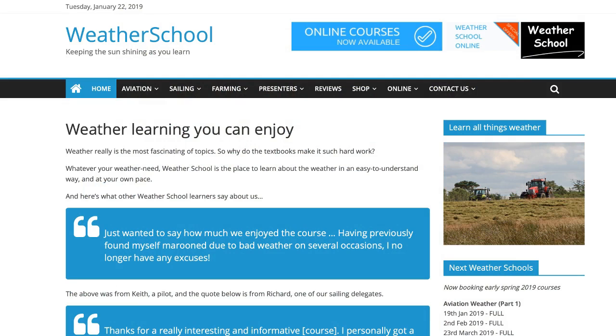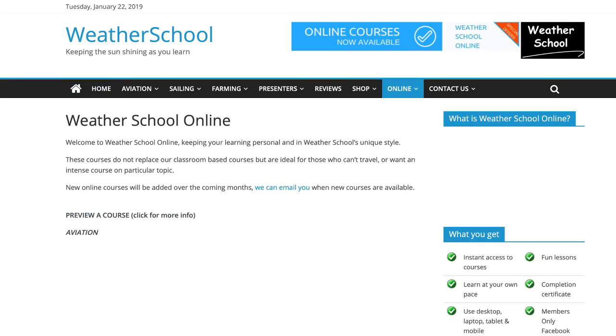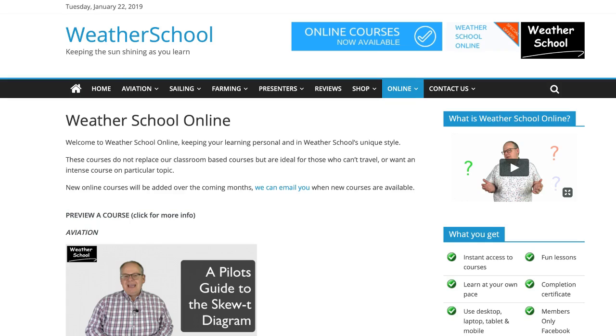Don't forget to click the subscribe button and the alert bell, which will notify you when new Weather School videos are available. There's loads more information at our website weatherschool.co.uk where you can find out more about classroom-based courses and also take online courses.